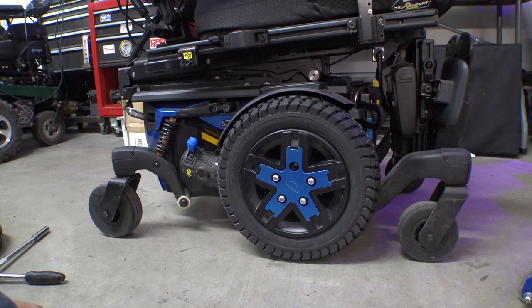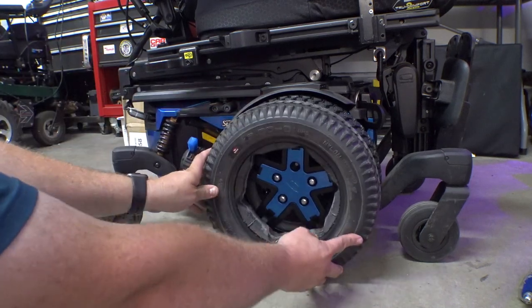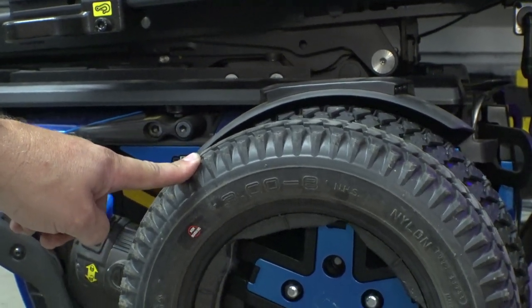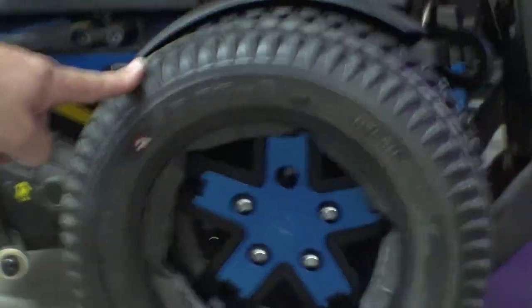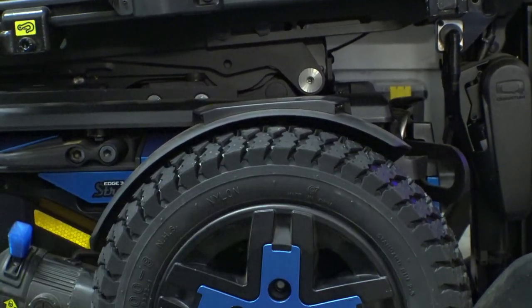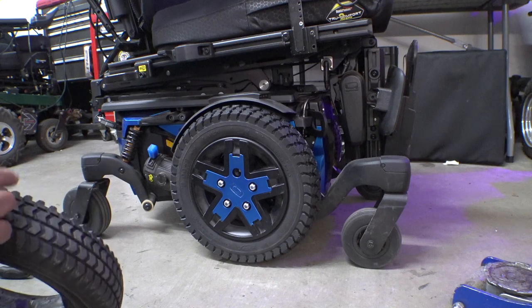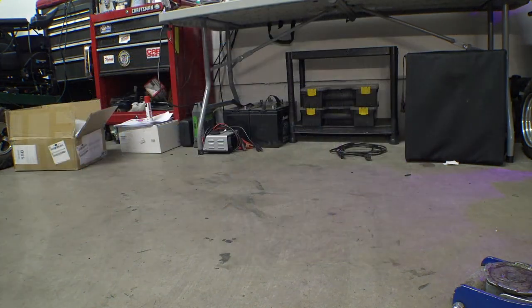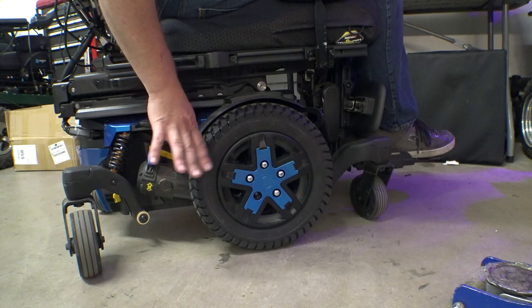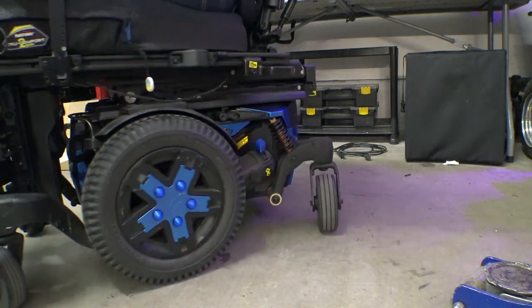Ignoring that missing bolt and stud, our geometry seems to be the same. Casters are level on the front. Looking at the back, the new tires are basically the same size — just a negligible amount bigger. I'm going to hop in and run around to see if I can feel any side wobble. So far it seems pretty good — I am getting a slight bumping sensation, but this chair has been sitting in here for a while.